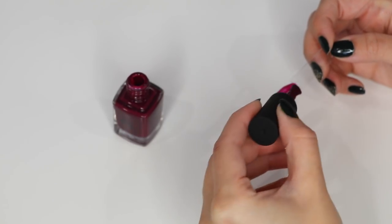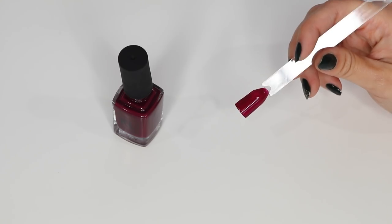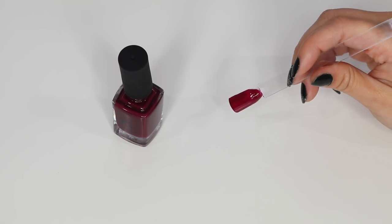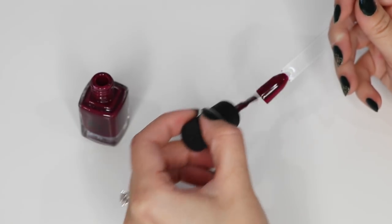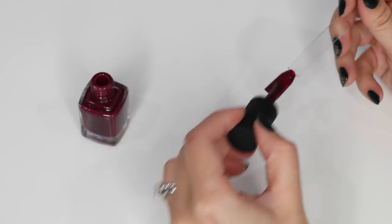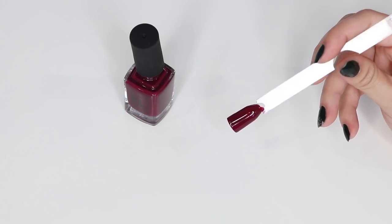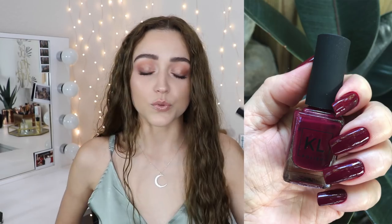First up we have Mindy, and this one is stunning on everyone. It's a very deep berry — I don't really love berry nail polishes on me, so I wanted this one to be a little bit deeper than your typical berry shade. It is a creme finish — it doesn't have any shimmer. You do one coat and the berry really shows through, but once you add the second coat it does get nice and deep and I love it.